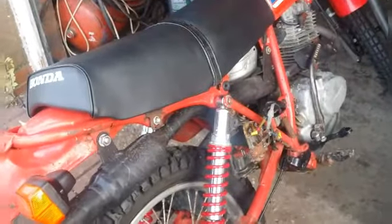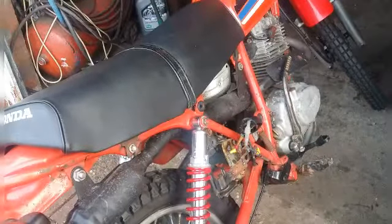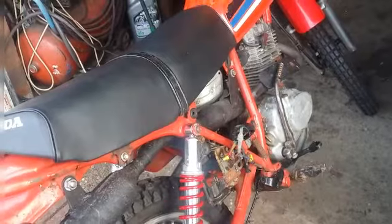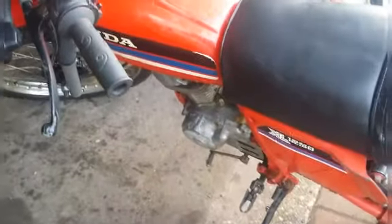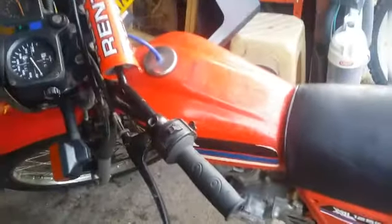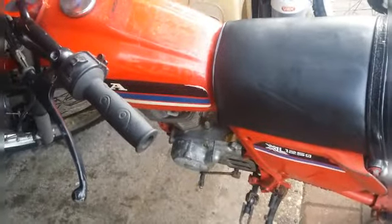First thing I'm gonna do to the XL125S - try the battery, see if it works. Then I'm gonna dump the oil out of it, just because I don't know how long it's been in there. The bike does run - it started first kick - but the top end seems a bit rattlier than it should. Either the tappet setting or the cam chain needs adjusting. There's nothing too serious we can't sort out.